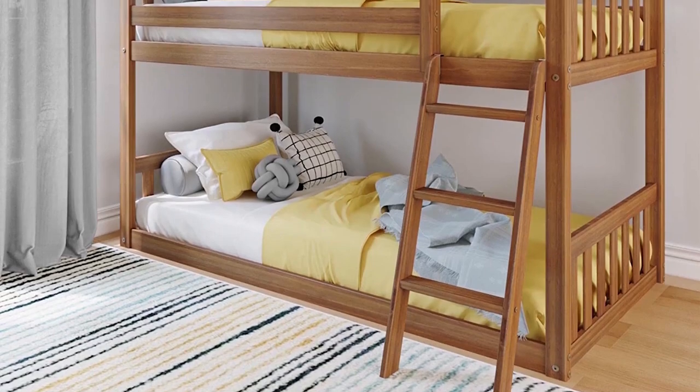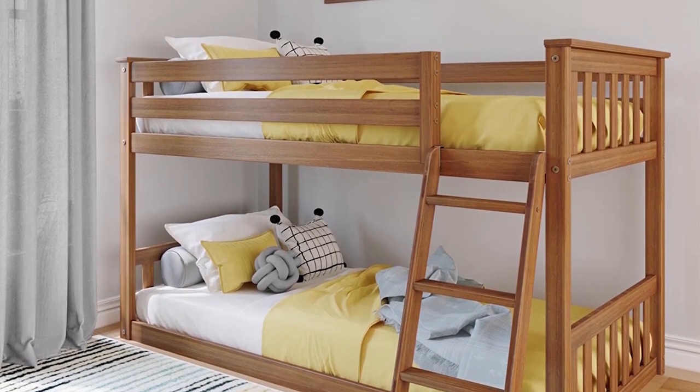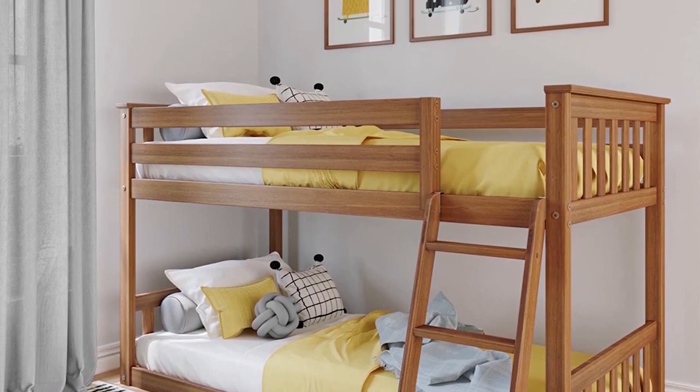If you have kids at the younger end of the safe bunk bed age range, the Max and Lily low bunk beds may be what you are looking for. The bottom bunk is at floor level, so any little one rolling out of bed will only fall from the height of their mattress, plus the 2 inches of floor clearance that the slate provides. Meanwhile, the upper bunk has all the regular safety features you will need, including guardrails on all four sides of the bunk.